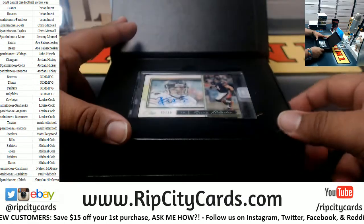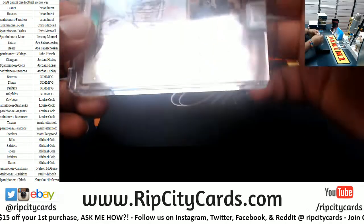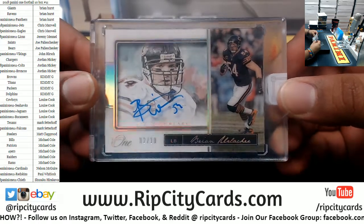All right, here is a Urlacher — oh, that's sick! Brian Urlacher, two of ten, for the Bears. Very nice.